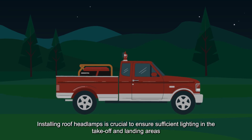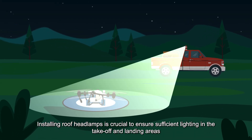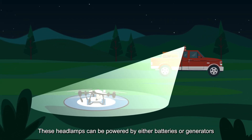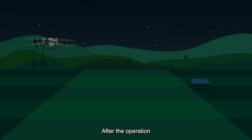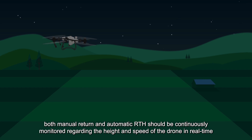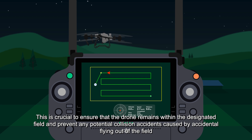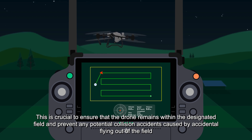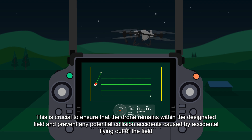4. Installing roof headlamps is crucial to ensure sufficient lighting in the takeoff and landing areas. These headlamps can be powered by either batteries or generators. After the operation, both manual return and automatic RTH should be continuously monitored regarding the height and speed of the drone in real-time. This is crucial to ensure that the drone remains within the designated field and prevent any potential collision accidents caused by accidental flying out of the field.